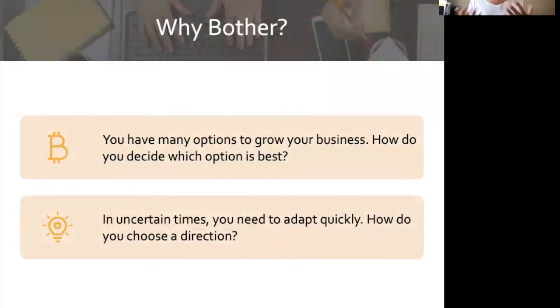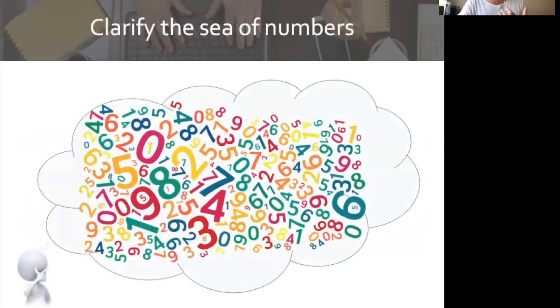So why bother? Scenario planning is a process to help you evaluate options. When you're thinking about growing your business or making a shift, it can be hard to figure out which option is best because there are so many different variables. Scenario planning will help you explore and evaluate all the different variables so you can make the decision that's best for you and your business. Particularly in uncertain times, like in this post-COVID world, you need to adapt quickly and choose a direction. One of the ways it can really help you is by taking that sea of numbers swirling around in your head and getting them onto paper — just the process of putting it down can help you make a decision.